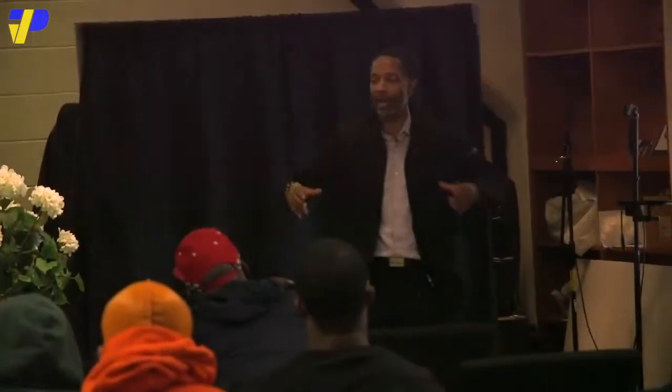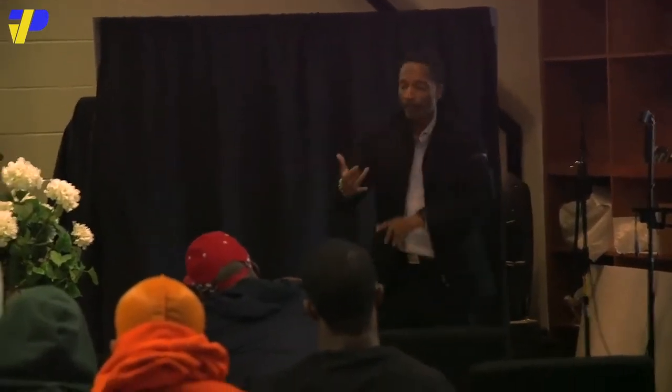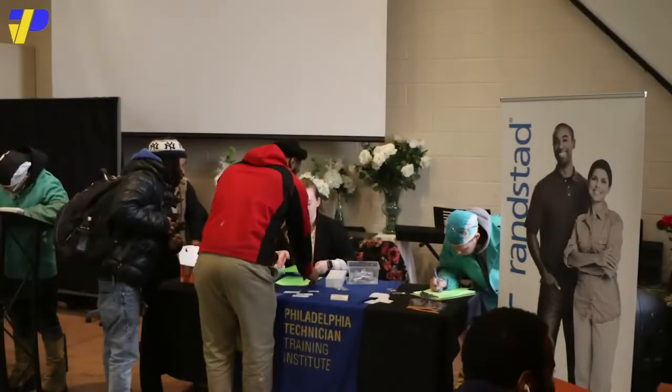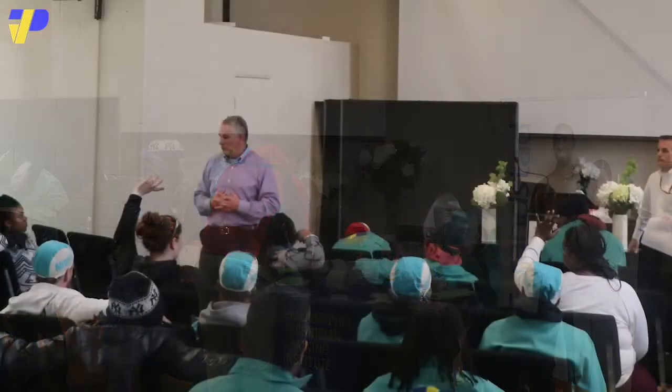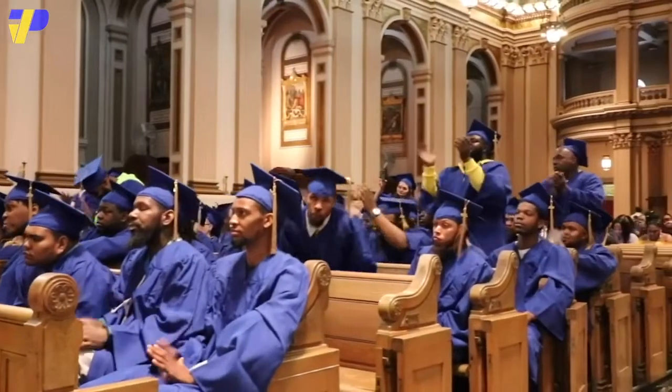Our career services department helps you plan out your professional future — whether it be developing your resume, interview techniques, access to job fairs, or part-time job assistance. PTTI makes it so you can accelerate into your post-graduation career.